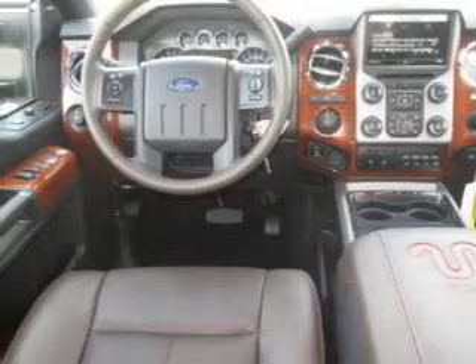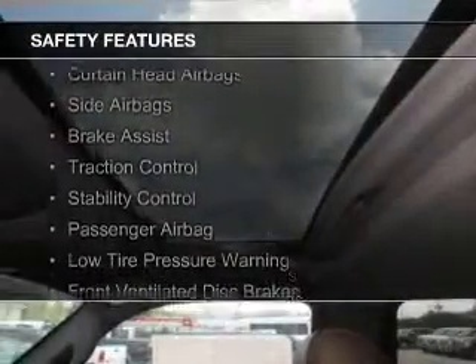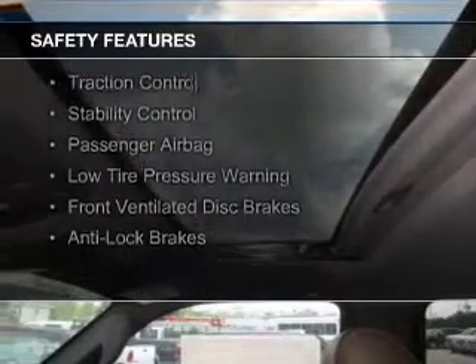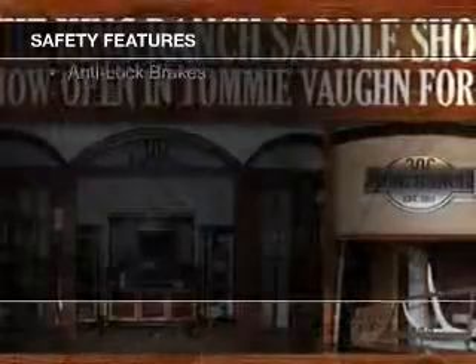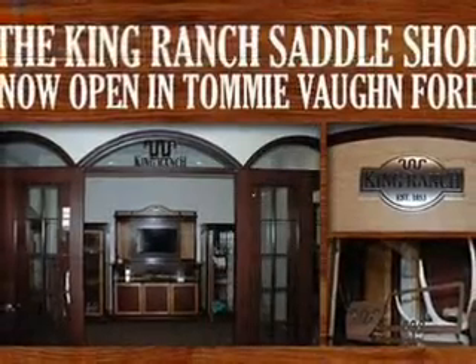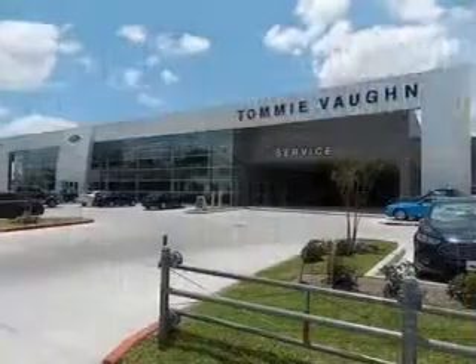Digital radio. Safety was made a priority with these features: a backup camera, curtain head airbags, side airbags, brake assist, traction control, stability control, a passenger airbag, low tire pressure warning, front ventilated disc brakes, and anti-lock brakes.